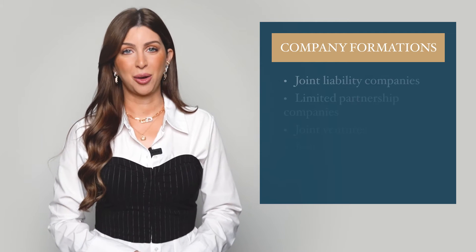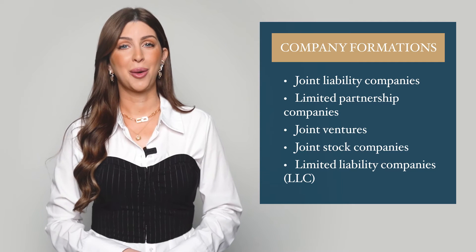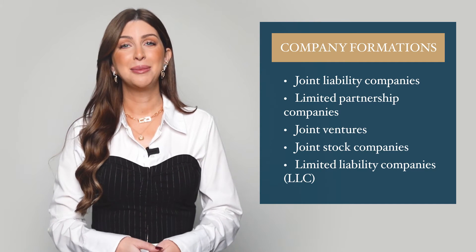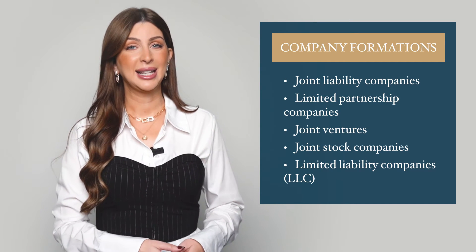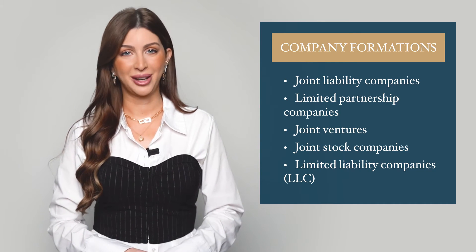Joint liability companies, limited partnership companies, joint ventures, joint stock companies, and lastly, limited liability companies. LLC, also known as subsidiary company, is one of the top choices by foreign investors.